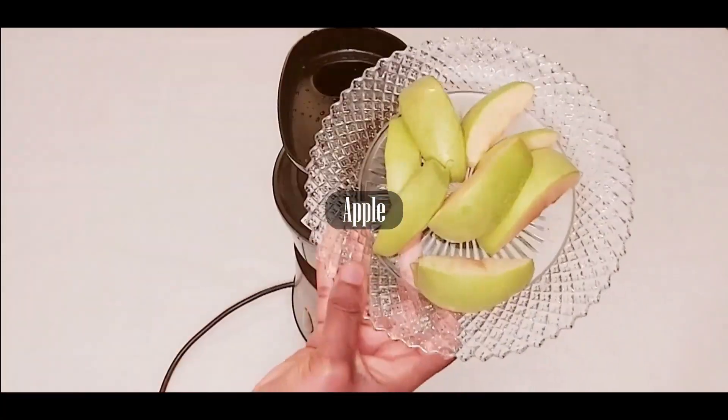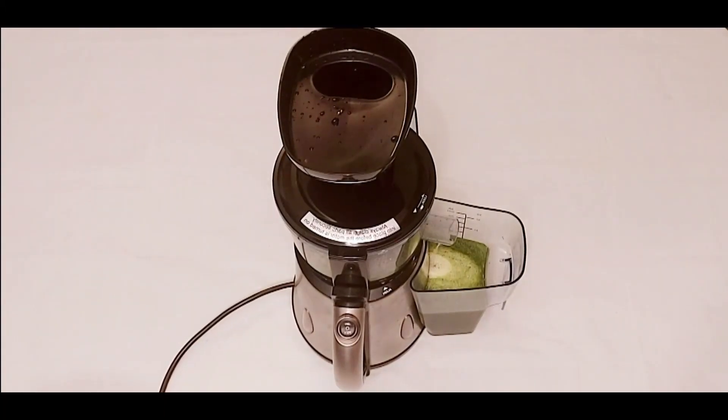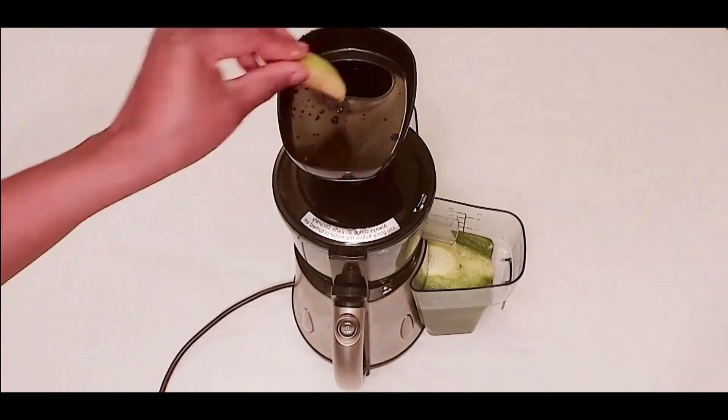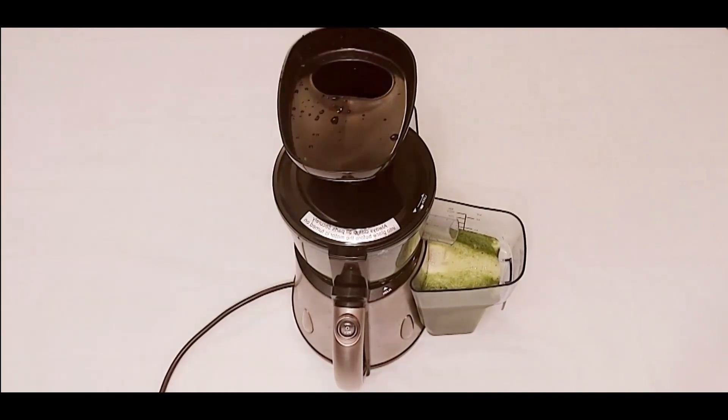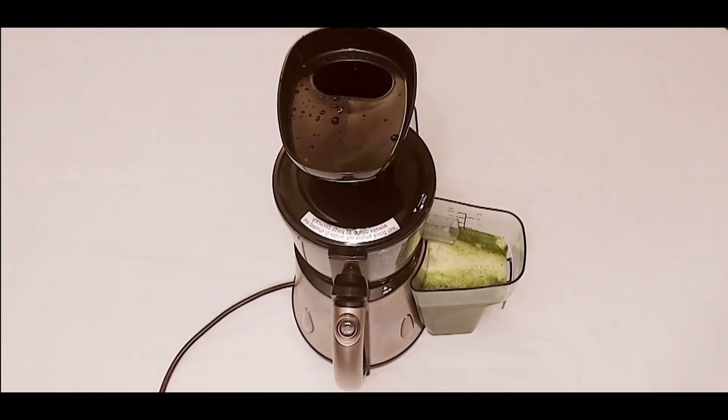We have some green apples that are a great source of vitamin A, vitamin C, and potassium. The apple will give some sweetness to our green juice. Apples help in breaking down toxins in our body and help with digestion as well.